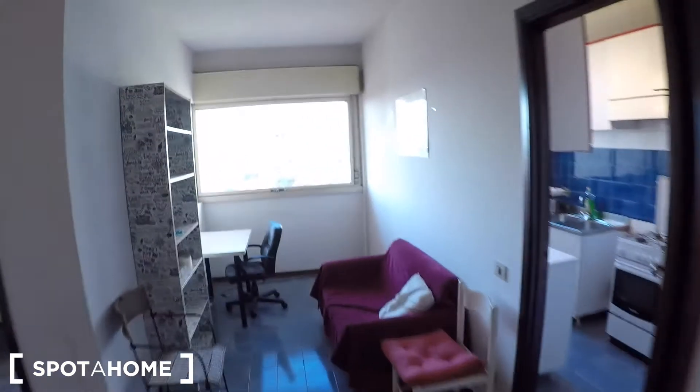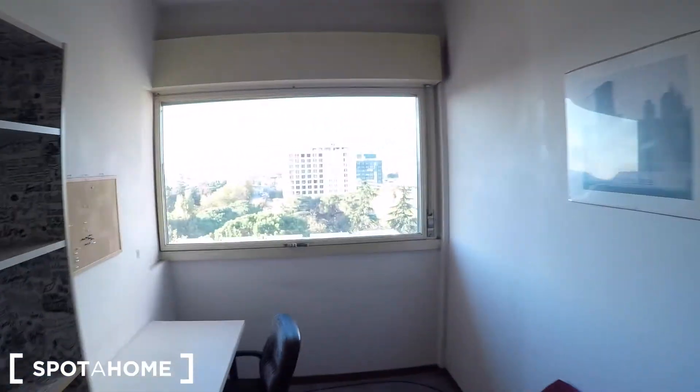And this is the entire apartment. So if you have any questions, don't hesitate to contact us on spotterhome.com. Ciao!